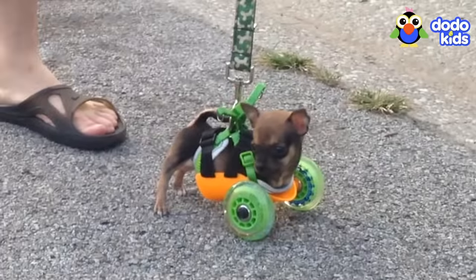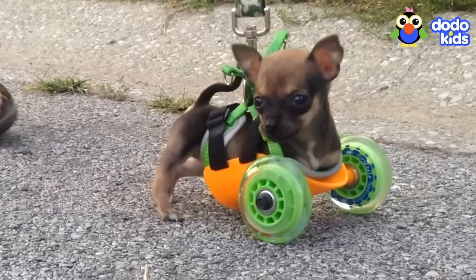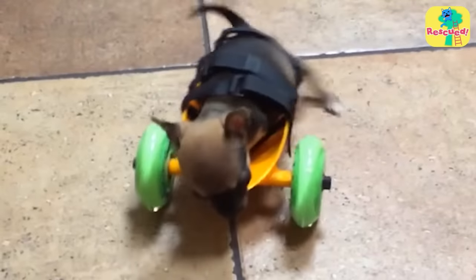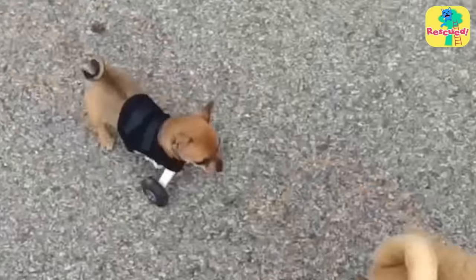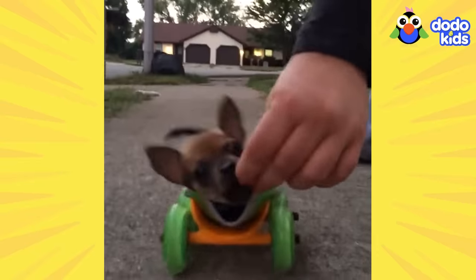At first Turbo didn't know what to do — he would walk a little, but he was still discouraged. Then his mom had an idea: maybe Turbo just needed someone to play with. So she brought out her other dog, and off Turbo went. And went. And kept on going.